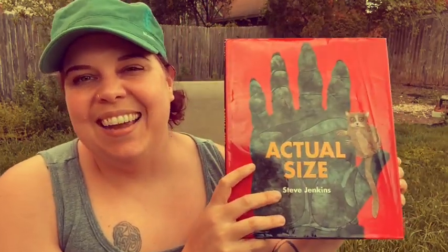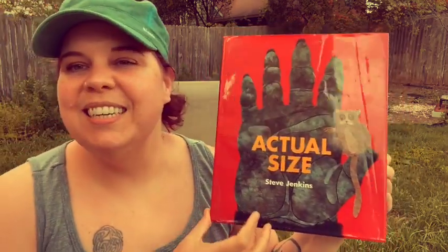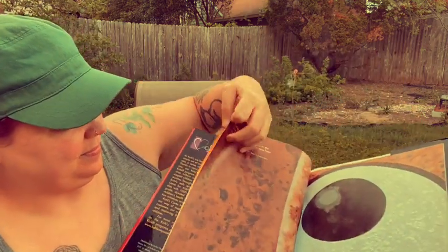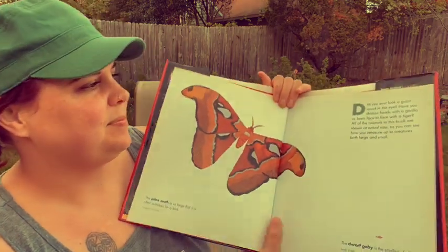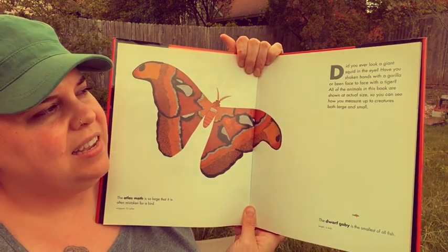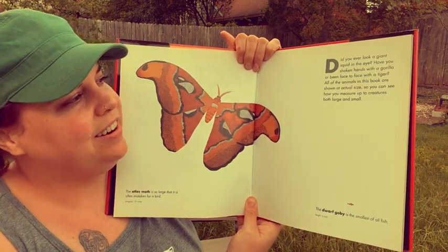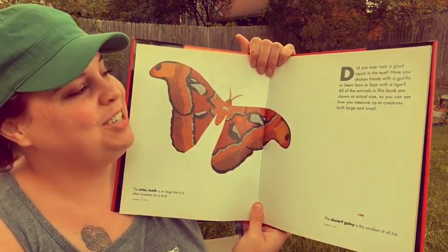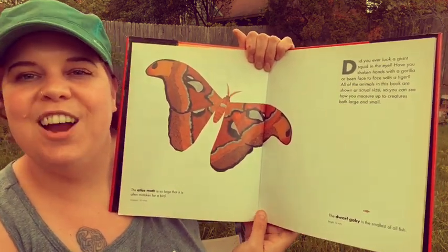Hi everyone! I'd like to read with you a book called Actual Size by Steve Jenkins. Actual Size. Did you ever look a giant squid in the eye? Have you shaken hands with a gorilla or been face to face with a tiger? All of the animals in this book are shown actual size, so you can see how you measure up to creatures both large and small.